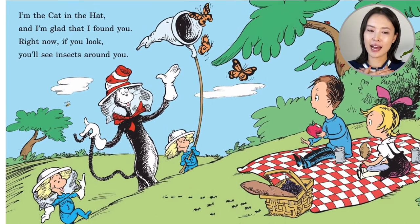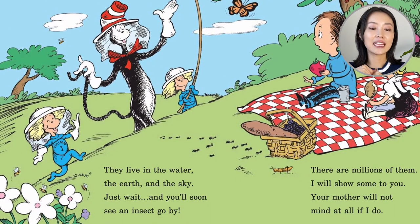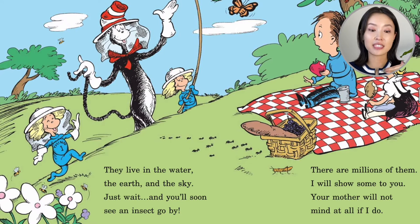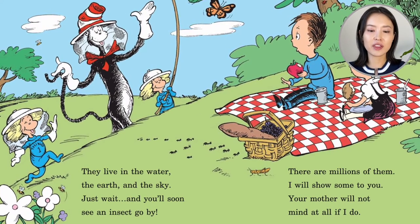I'm the Cat in the Hat and I'm glad that I found you. Right now if you look, you'll see insects all around you. They live in the water, the earth, and the sky. Just wait and you'll soon see an insect go by. There are millions of them — I will show some to you. Your mother will not mind at all if I do.